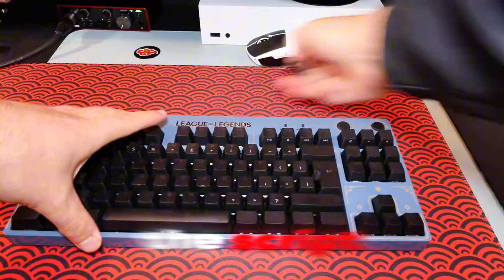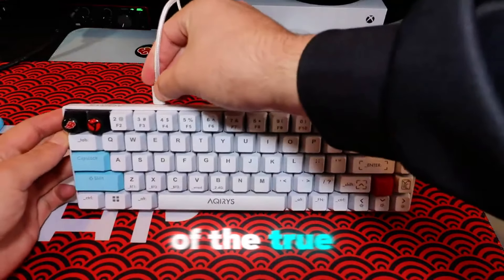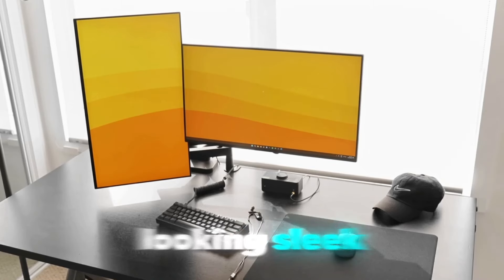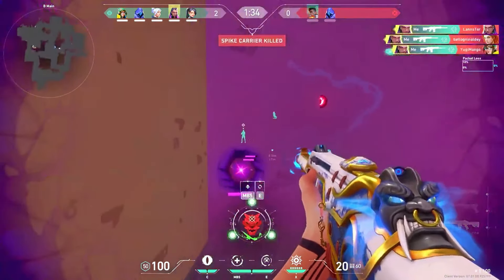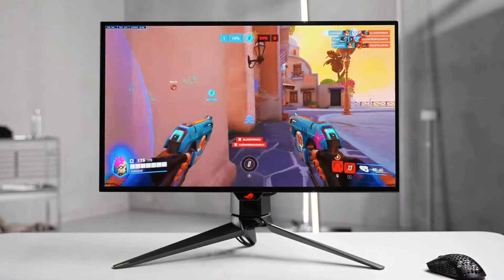Now let's flip the script. Imagine a setup so clean, so ruthlessly efficient, it makes your RGB rig look like a kid's toy. These are the battle stations of the true gaming elite, and they're about to shatter your perception of what it takes to dominate. These setups aren't just about looking sleek — they're a reflection of a killer gaming mindset. These players value efficiency and results above all else. While you're busy color coordinating your LED fans, they're analyzing frame rates and optimizing their system for peak performance.